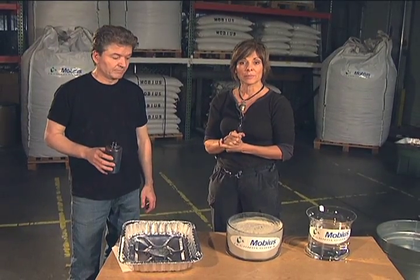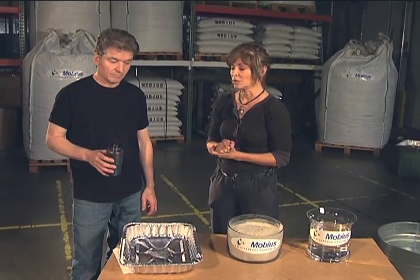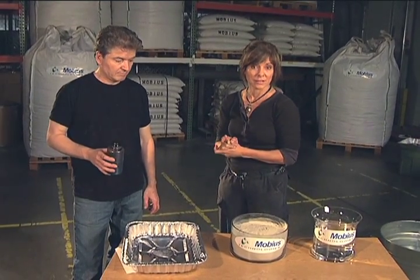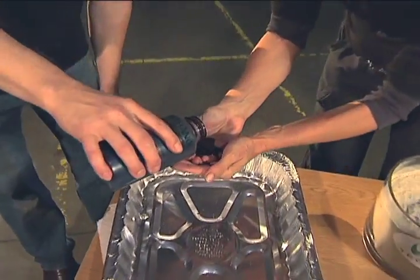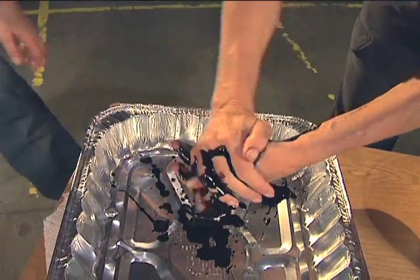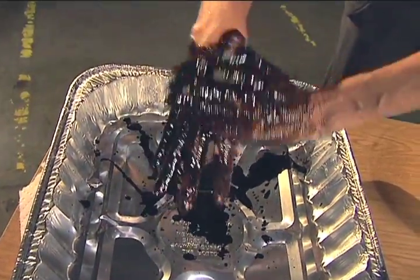I'm going to show you something that could be the solution to what's going on with that oil slick in the Gulf. Dean from Mobius — he is the CEO — is going to pour some sweet crude oil on my hands. I'm going to cover my hands with it, much like the waterfowl and wildlife down in the Gulf right now are covered with this.